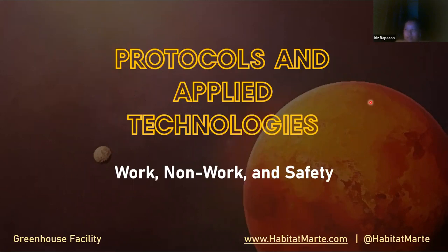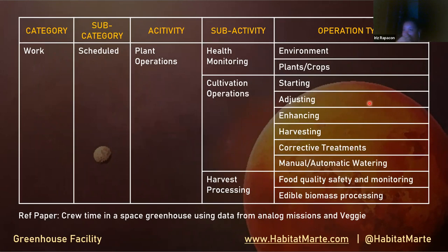Let's proceed with the protocols and applied technologies. I divided the protocols into work, non-work, and safety. For the work category, we have scheduled plant operations with sub-activities including monitoring, cultivation operation, and harvesting. This table was from a reference paper entitled 'Through Time in a Space: Lean Health Season Data from Handling Emissions and Veggie,' and I added some improvements to it.